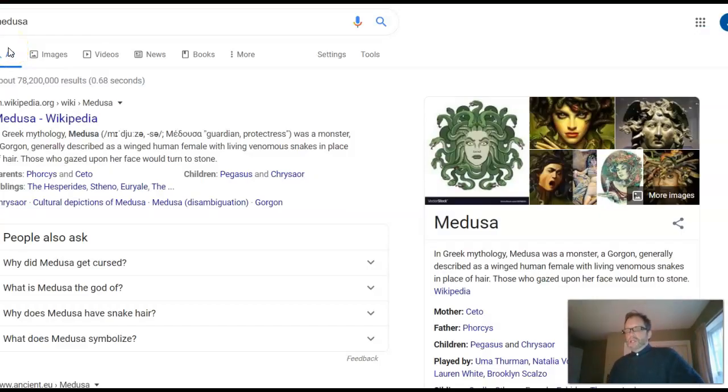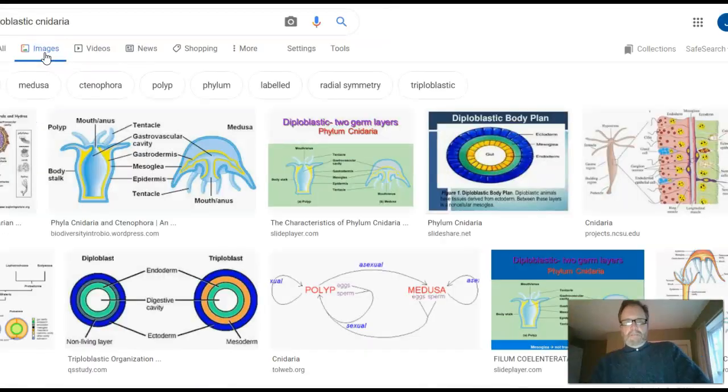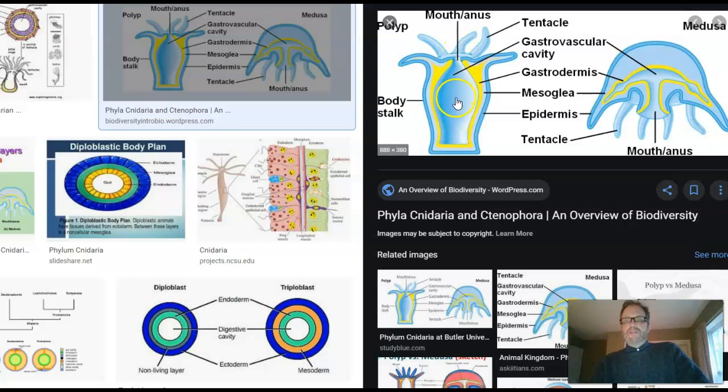Medusa is a witch with hair made out of snakes, so the jellyfish is thought to resemble Medusa. The Cnidarians only have one opening to their gastrointestinal tract — one mouth slash anus. It's a dead-end street, so whatever goes in that opening has to go out the same opening. It's not really that gross — they'll spit out shells and things. They call this an incomplete digestive tract.